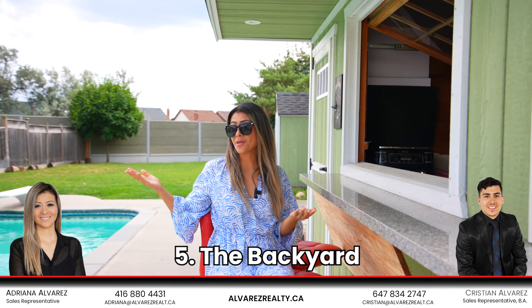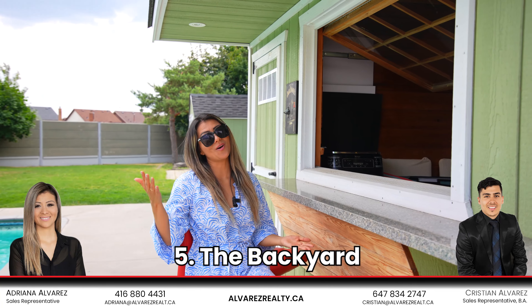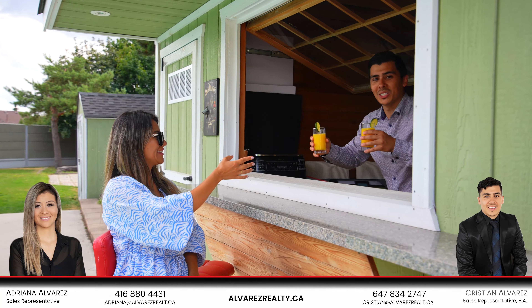Number five: the backyard. Imagine having your own resort at home while enjoying some cold drinks.